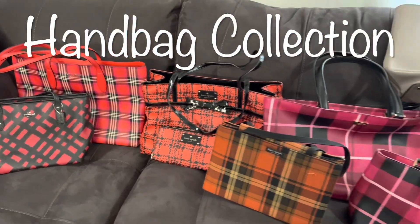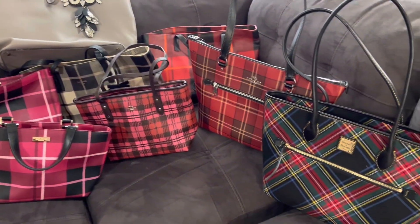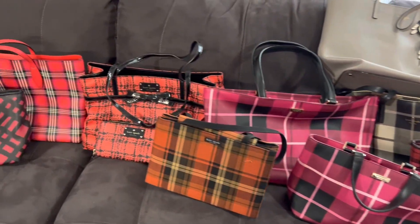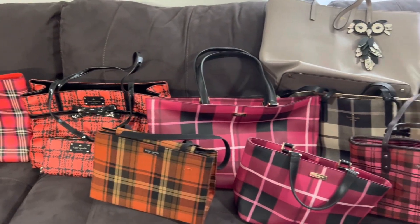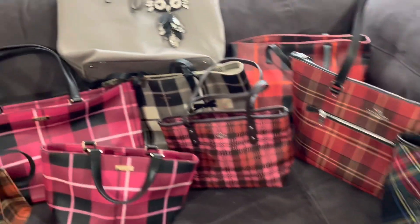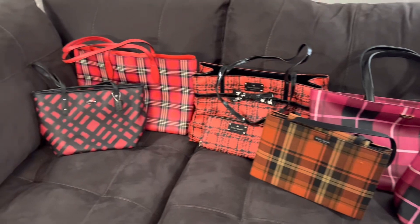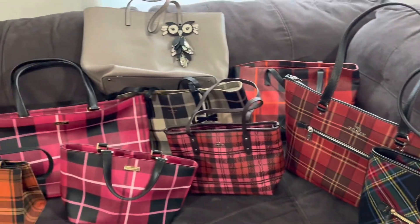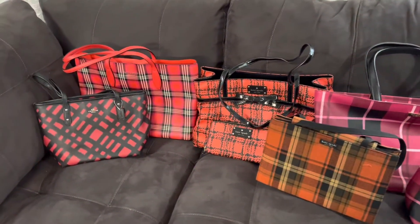Hey guys, welcome back to my channel. Today I'm doing some spring cleaning around the house and I'm cleaning out the closets, and I thought I would share with you my Kate Spade, Coach, and Dooney and Burke handbag collection. You guys know how much I love plaid, and as you can see almost every bag is plaid except for one — that's a Kate Spade owl bag. I'm going to show you each of these individually, since I know other people that watch my channel love handbags too.